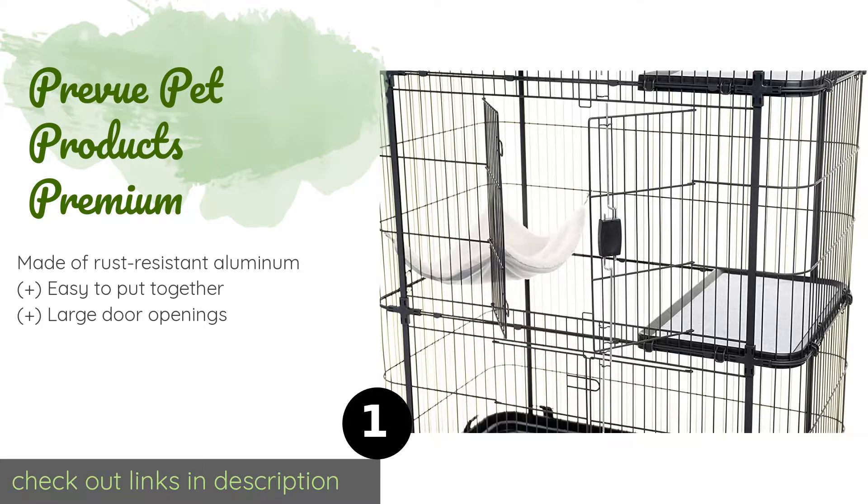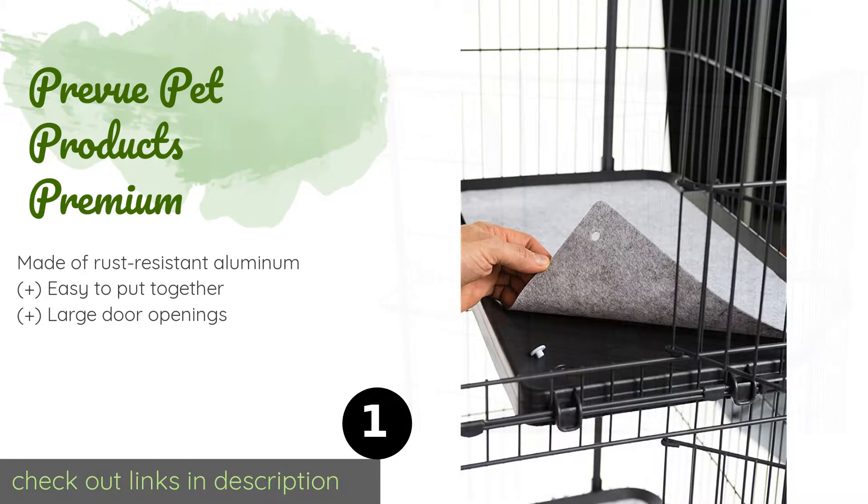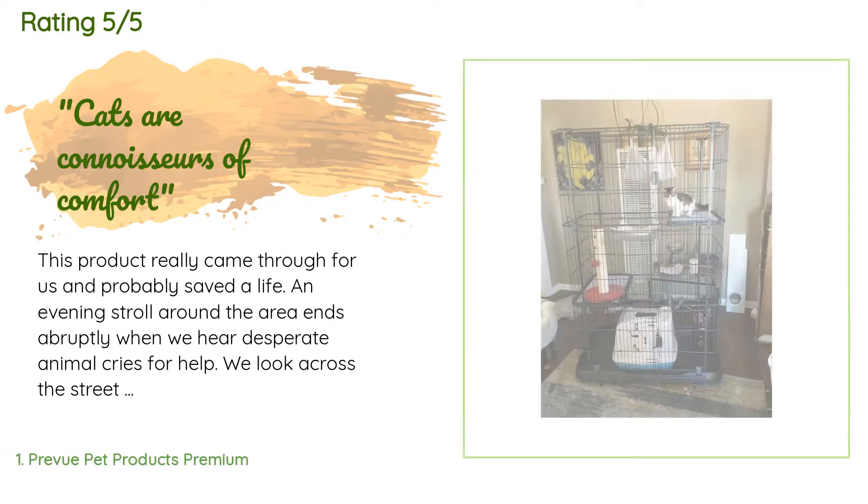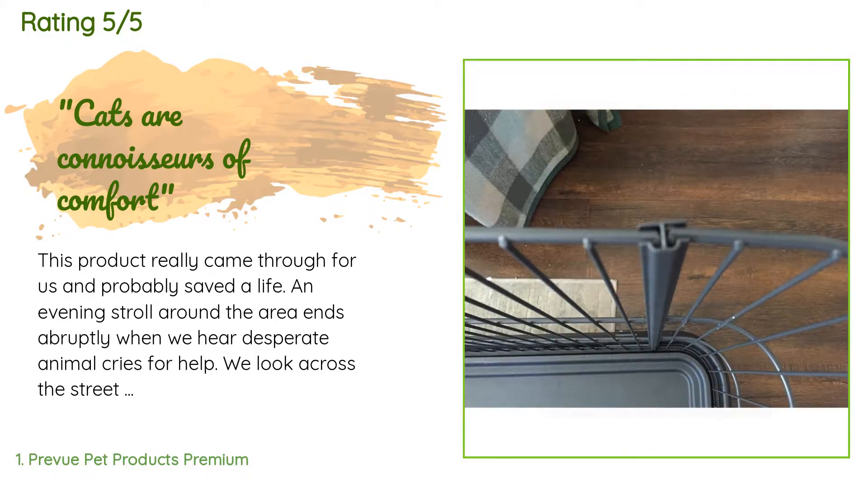There's also a snug hammock for when they get tired of running around. This product is available on Amazon for $123. There are 1,782 customers who have reviewed this product, and the average rating is 4.5 stars.